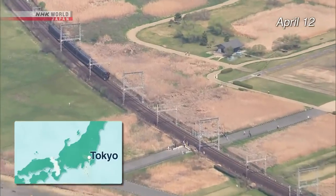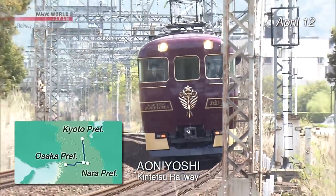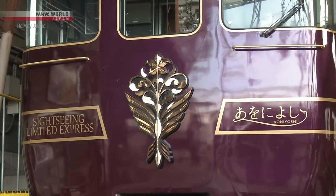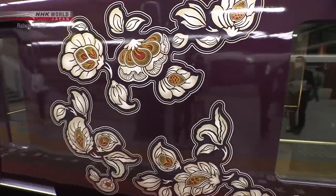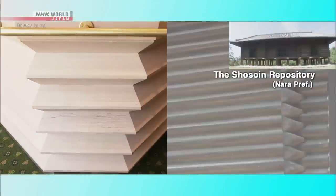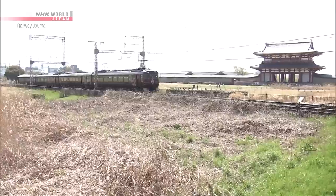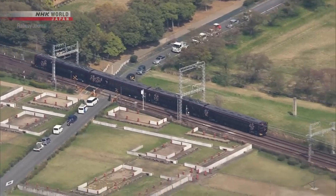On April 12th, a press event was held by Kintetsu Railway, an operator with a vast railway network in the Kansai region, to introduce their new sightseeing train, Aoniyoshi. Aoniyoshi is an old word that was used to refer to the Nara area. The train was designed to attract tourists visiting Kyoto and Osaka to Nara. The base color of the car body is purple. The walls and ceiling inside the car are decorated to resemble Shōsō-in, a World Cultural Heritage Site. Passengers can enjoy views of the historical landscape from on board. The sightseeing train Aoniyoshi will begin service on April 29th.